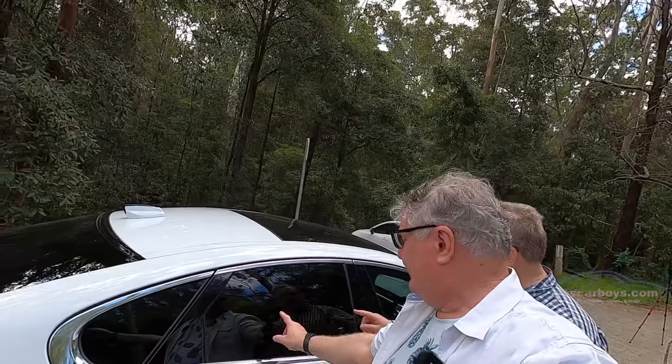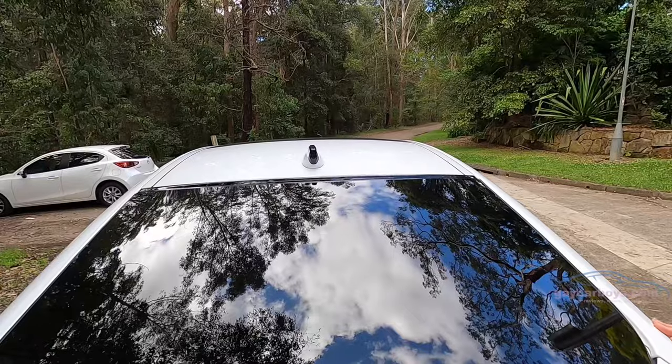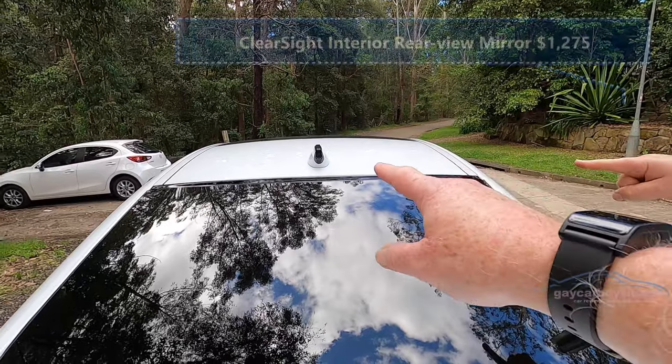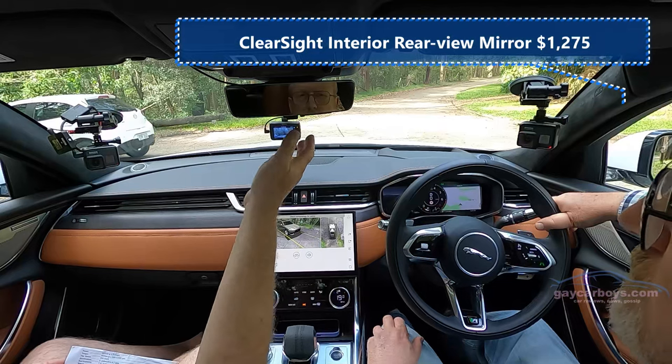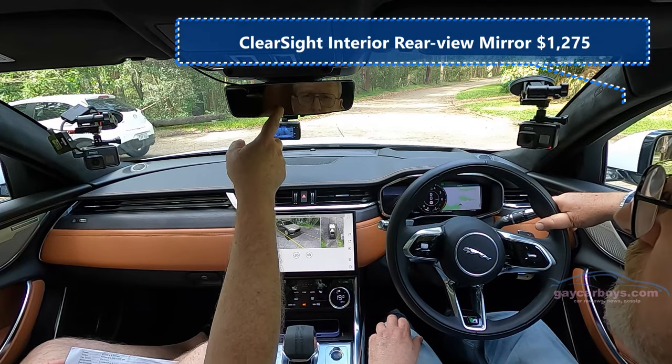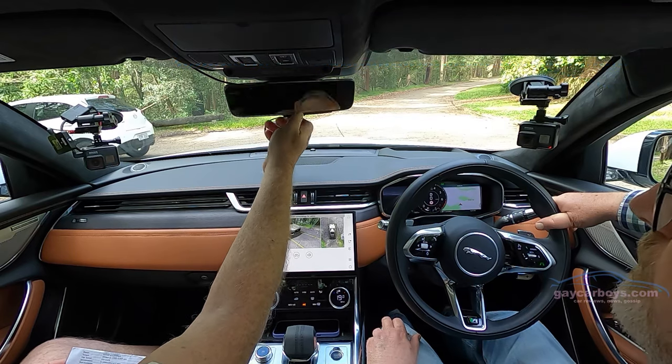And the privacy glass — that is $845. This is the camera that makes for the clear sight interior rear view mirror, which means a video feed, so your rear view mirror is a TV screen. We'll show you that inside.